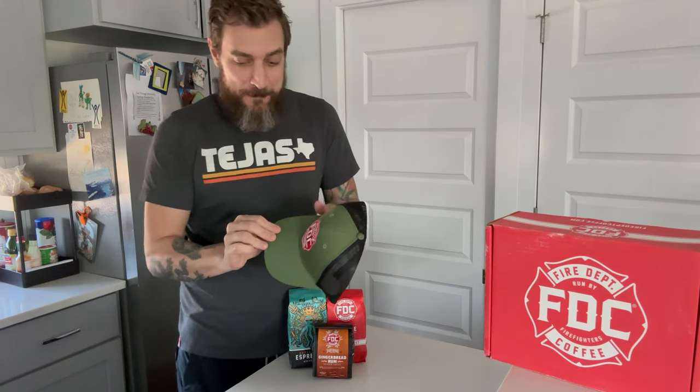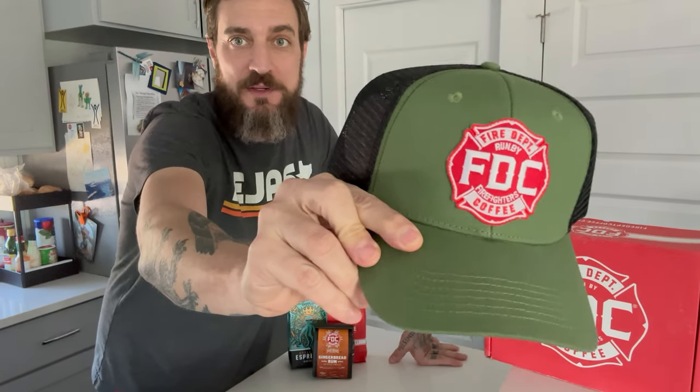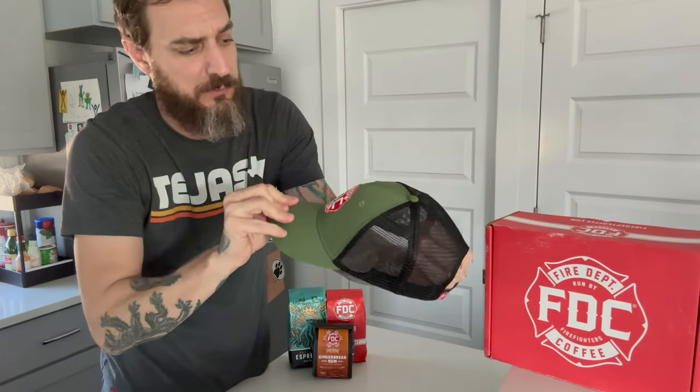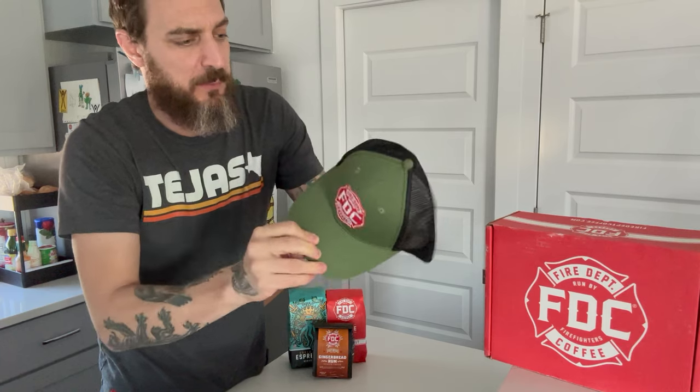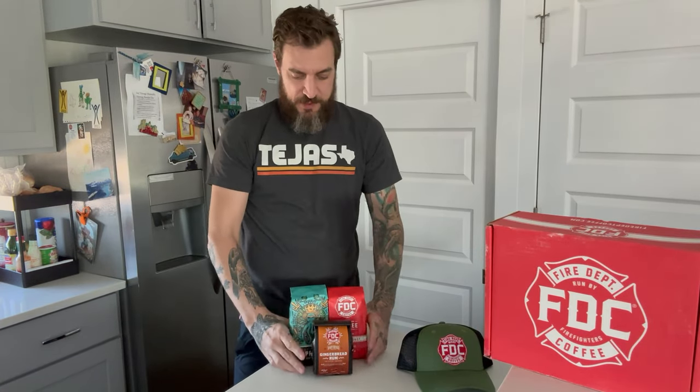There's also a spirit-infused gingerbread rub coffee — I'm really excited about trying that, it looks like it's going to taste really good. I also got a mesh green Maltese cross hat, a fire department hat with their logo on it — really cool, I can actually see myself wearing this. I'm going to be trying out the products over the next several weeks to a month and then coming back to give you guys my review on each type of coffee.